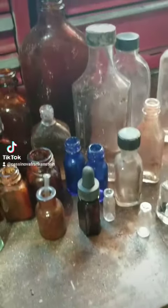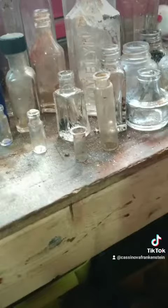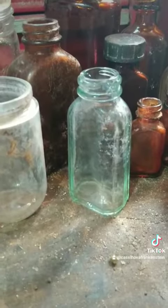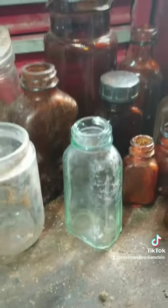Some of these are really neat bottles, actually. I like a lot of these little tiny ones here in the front. This one's really cool too - I like the color of it. It's like a sea greenish kind of color, almost.